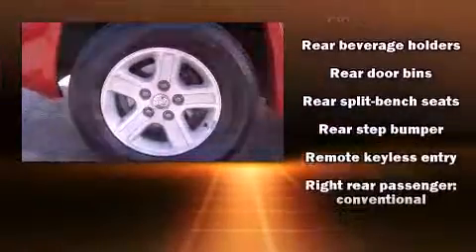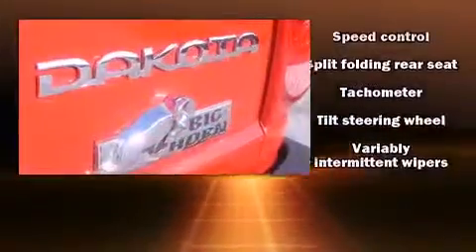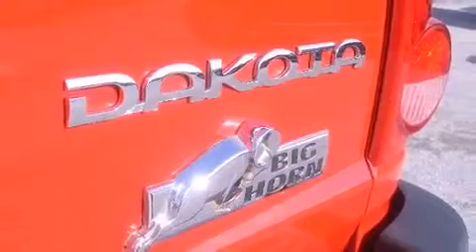Dodge ensures the safety and security of its passengers with equipment such as dual front impact airbags with occupant sensing airbag, a panic alarm, and ABS brakes.